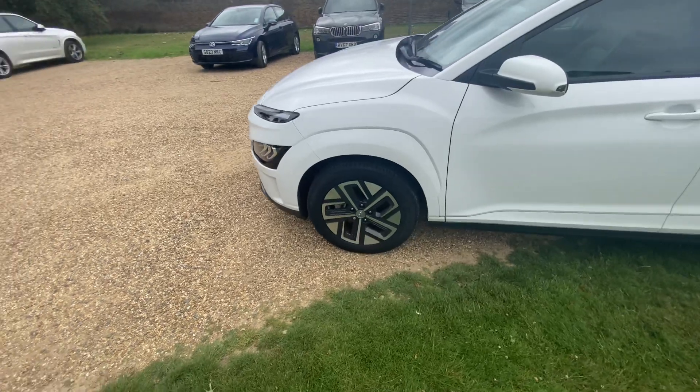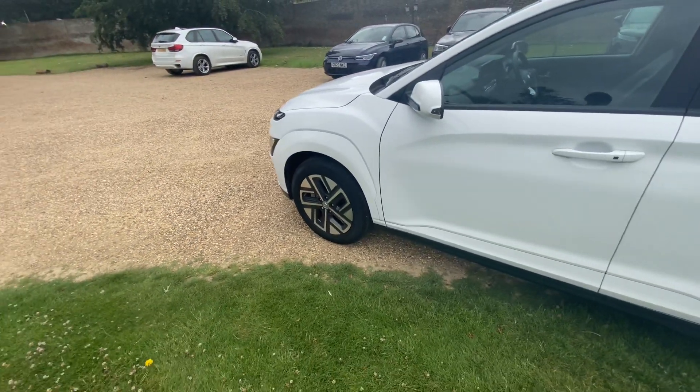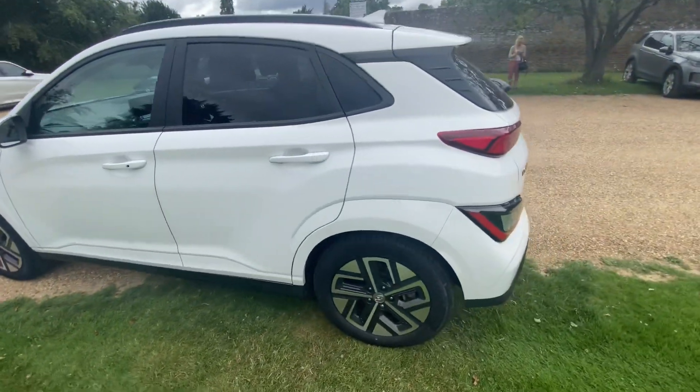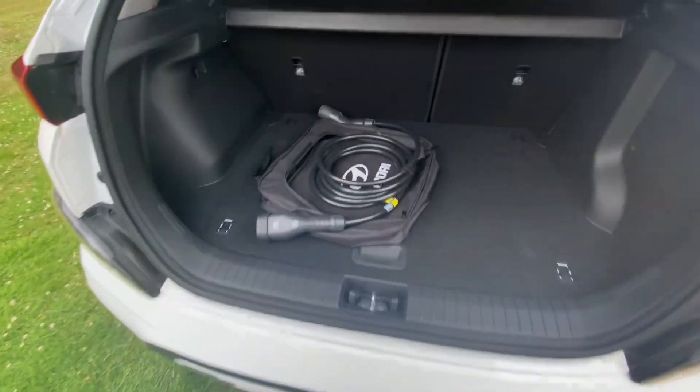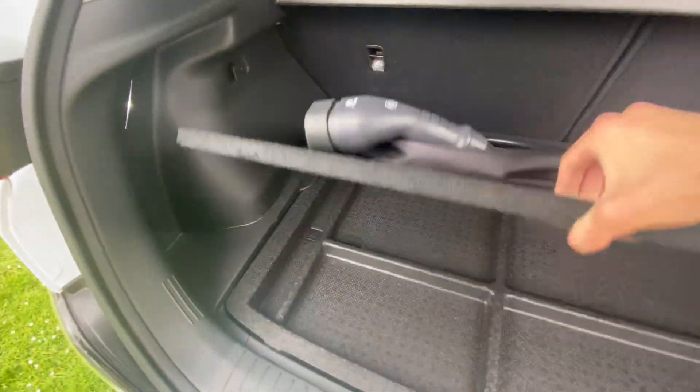Standard 17-inch wheels on all models, privacy glass at the back, reversing camera, and a double-ended charging cable.